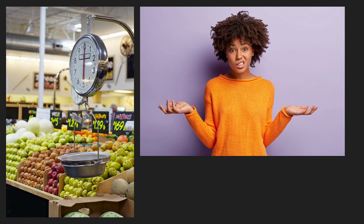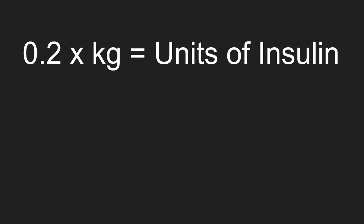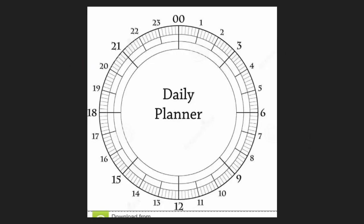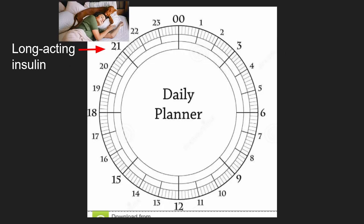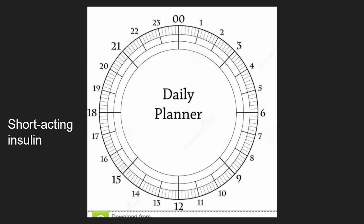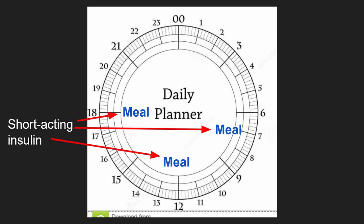The challenge lies in figuring out how much insulin to give. We multiply the patient's body mass by 0.2 and start going up from there. We have long-acting or all-day insulin and short-acting mealtime insulin. Long-acting insulin can be taken before going to bed or after waking up. Short-acting insulin is taken with each meal.